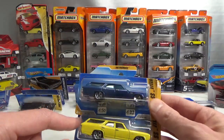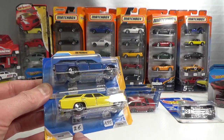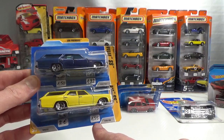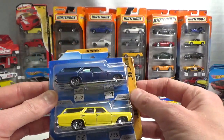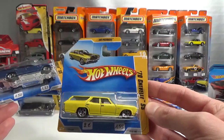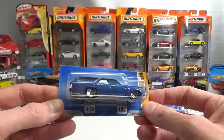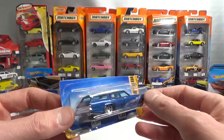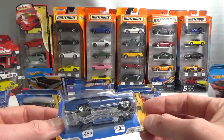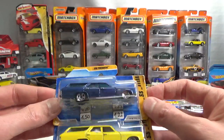I put these stickers on with the prices. The biggest price is what the seller was asking, and the lowest price is what I paid for it — just as information. I got two of these Sandy Chevelle SS: one in yellow and one in blue. Now some of these cards have been cut off. The seller could not tell me why that was — he bought them like this — but I got a decent price for them.